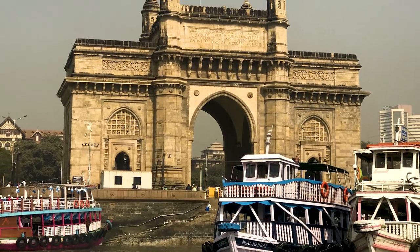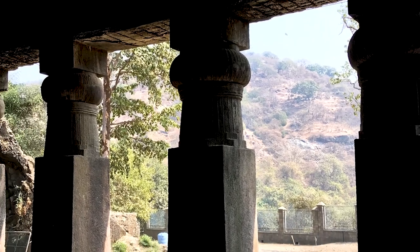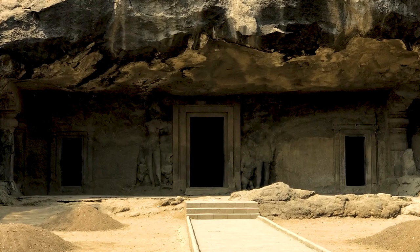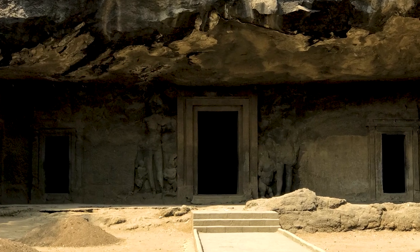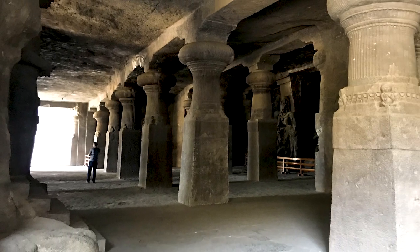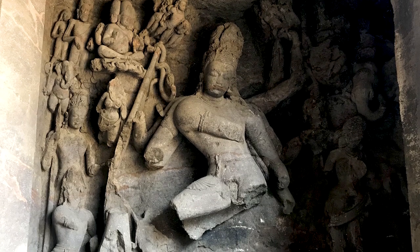Located on an island in the middle of Mumbai Harbour, just a short boat ride from the iconic Gateway of India, stands Elephanta Caves. This World Heritage Site covers five man-made caves dug directly into the side of a mountain. These caves are dedicated to the worship of Shiva, one of the main Hindu gods, and they're a spectacular sight to behold.